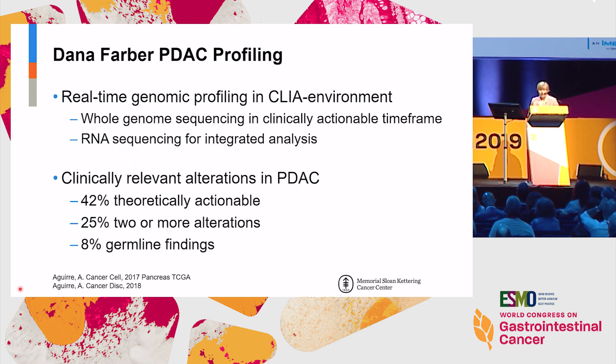There are now a number of large-scale genomic profiling projects. This recent one was published in Cancer Discovery last year from the Dana-Farber group. They used real-time genomic profiling and also RNA sequencing for an integrated analysis. The summary findings were that about 40% were theoretically actionable, in a quarter there were two or more relevant findings, and 8% had a germline finding of significance.